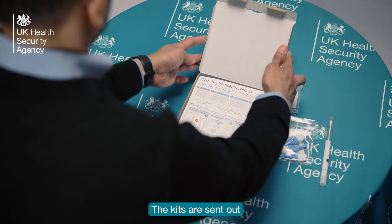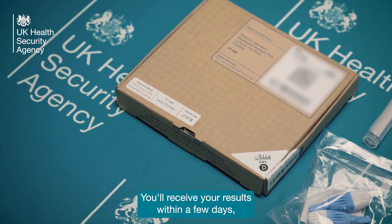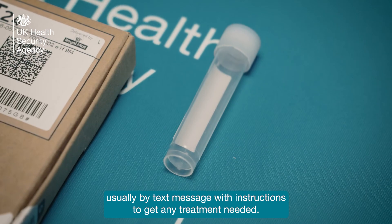The kits are sent out in discreet packaging and are free to post back. You'll receive your results within a few days, usually by text message, with instructions to get any treatment needed.